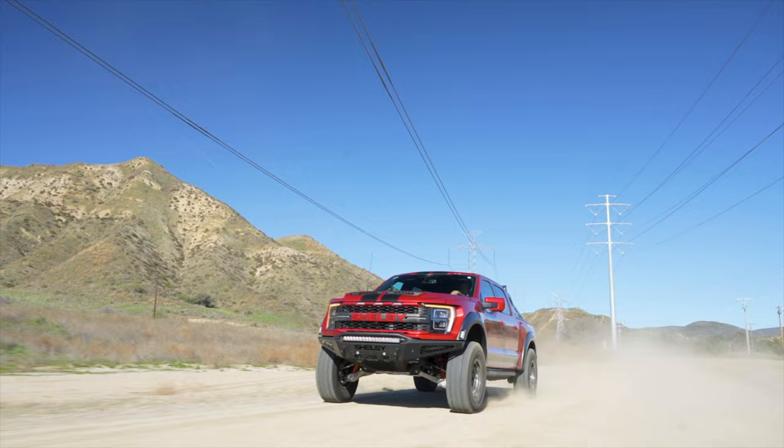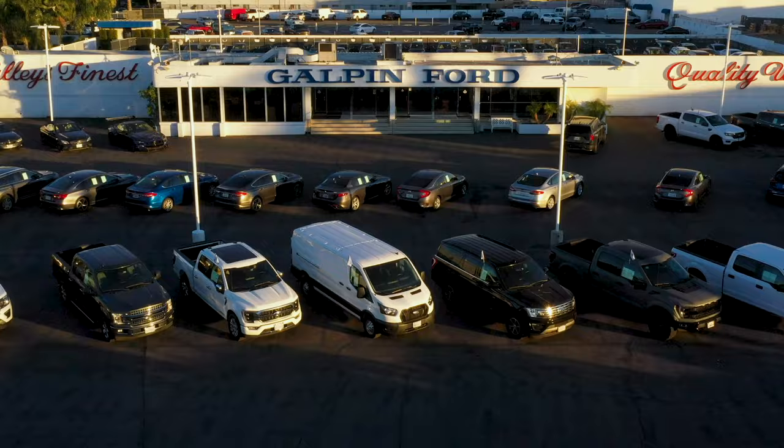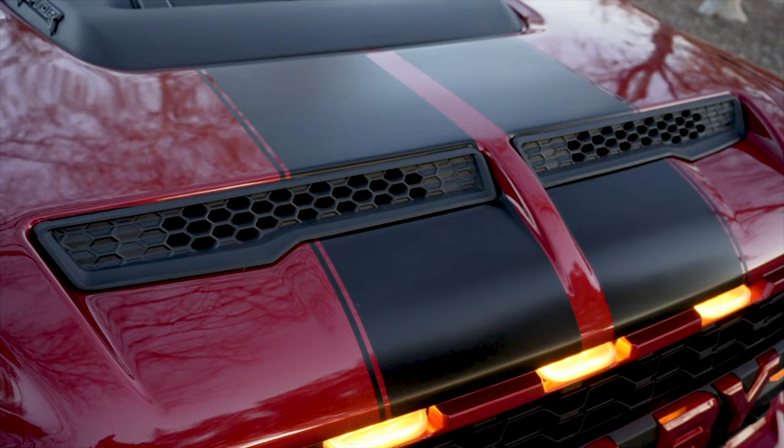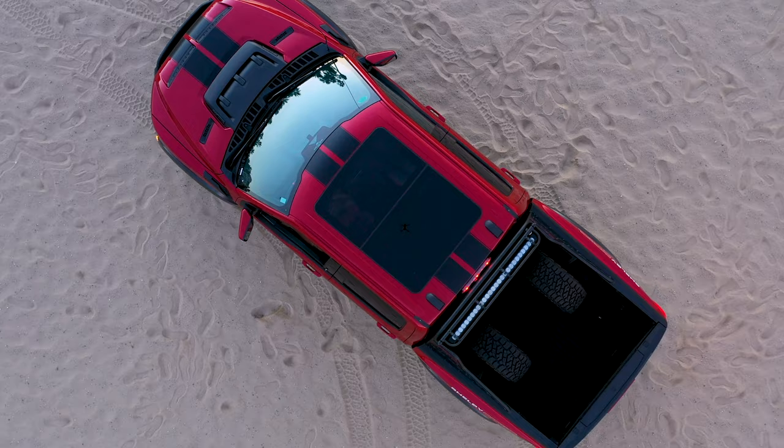Here's everything you need to know about the 2024 Ford Shelby Raptor Baja in just five minutes. This car is also available for purchase through lease or finance at Galpin Ford — all their information is in the description below. Your standard Ford Raptor starts around $80,000, but this one as spec'd is $143,000.